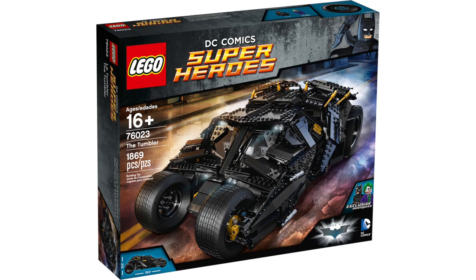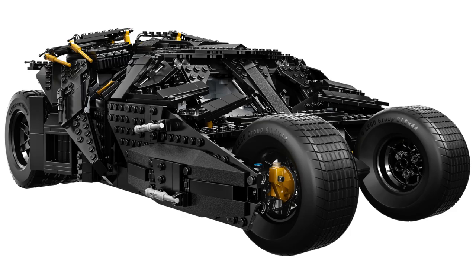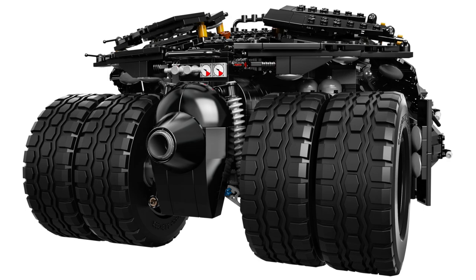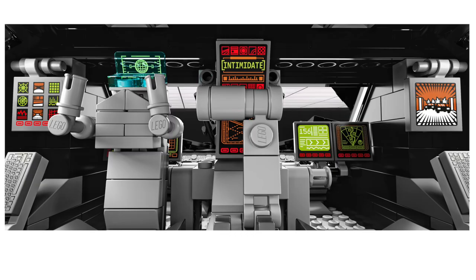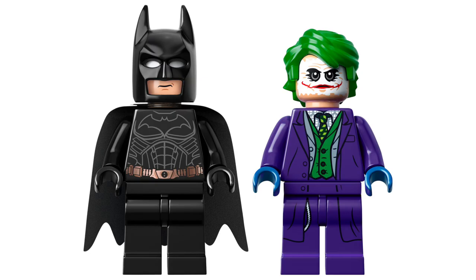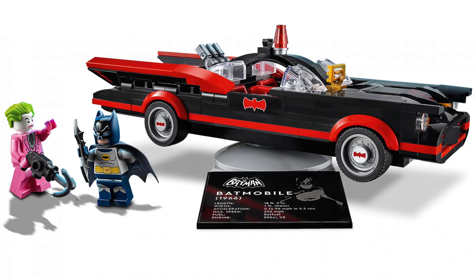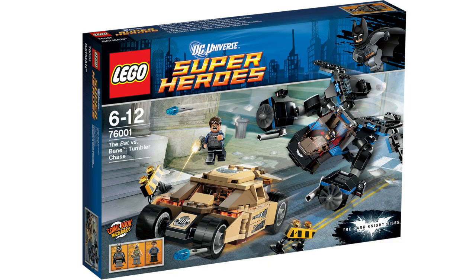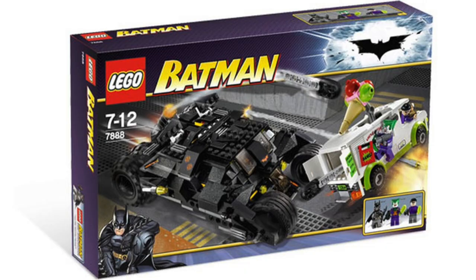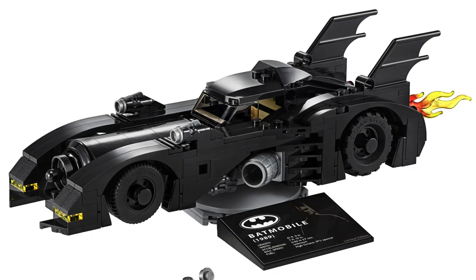Next up in LEGO Batman news, it looks like the next major re-release could be of the classic Ultimate Collector's style Tumbler from The Dark Knight. According to Promobricks, the new version will have 2,049 pieces and retail for 230 euros. The original model was one of my favorites, and I'm personally most curious to see if we'll get any different minifigures this time around. Beyond the large-scale set, it looks like we're also going to be getting a smaller-scale one, like the classic Batmobile which just released. The last smaller-scale Tumbler we got was Bane's Tumbler from The Dark Knight Rises.